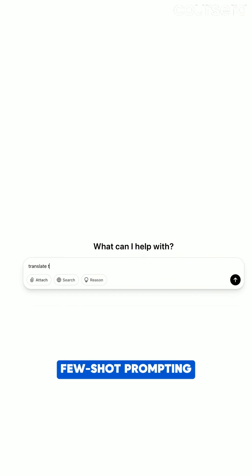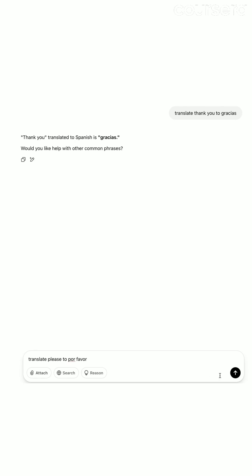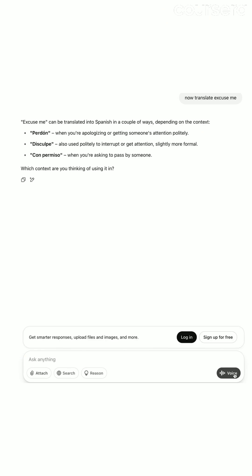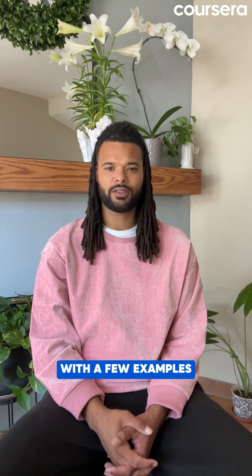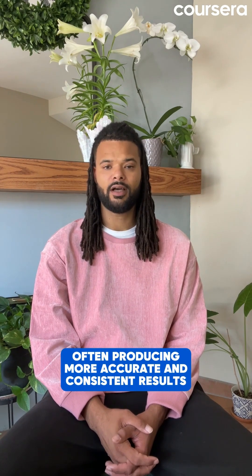Few-shot prompting is more like: 'Translate thank you to gracias. Translate please to por favor. Now translate excuse me.' With few-shot prompting there are a few more examples, which gives the AI a better idea of exactly what you are looking for. With a few examples the AI learns the pattern even better, often producing more accurate and consistent results.